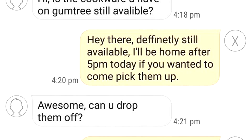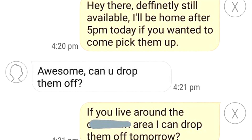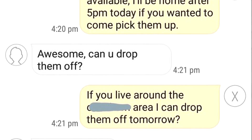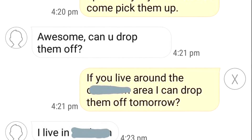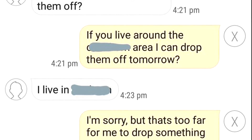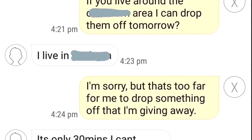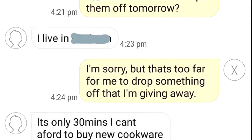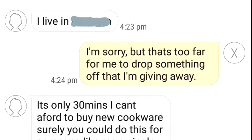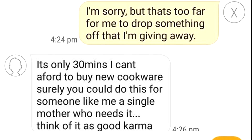Hi, is the cookware you have on Gumtree still available? Hey there, definitely still available. I'll be at home after 5pm today if you wanted to come pick them up. Awesome, can you drop them off? If you live around the area, I can drop them off tomorrow. I live in somewhere. I'm sorry, but that's too far for me to drop something off that I'm giving away. It's only 30 minutes. I can't afford to buy new cookware. Surely you could do this for someone like me, a single mother who really needs it. Think of all the good karma.